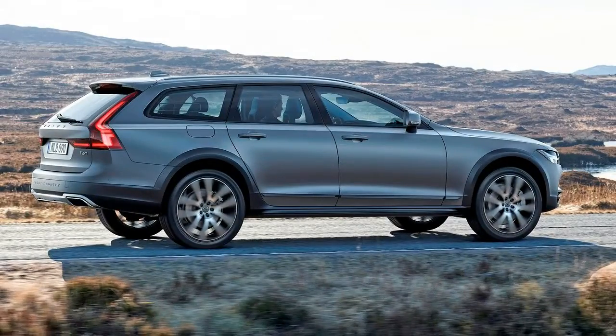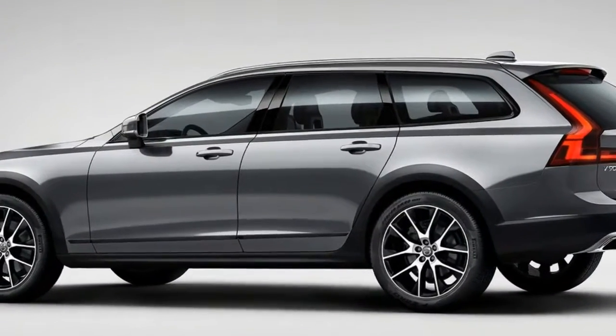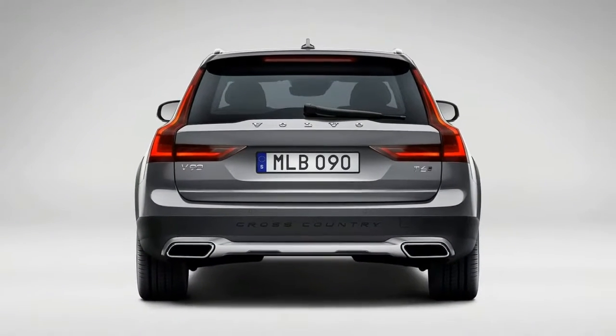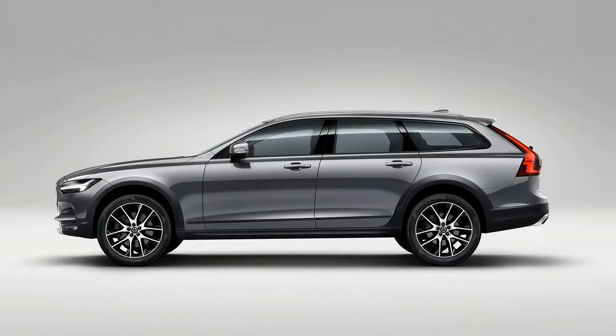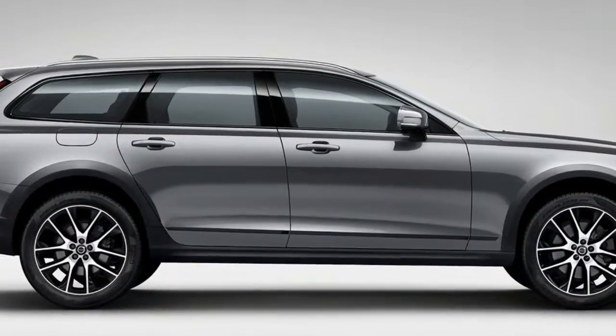The Cross Country's sole engine option is the smooth and potent supercharged and turbocharged 2.0-liter i4 that produces 316 horsepower at 5,700 RPM and 295 lb-ft of torque at 2,200 RPM.